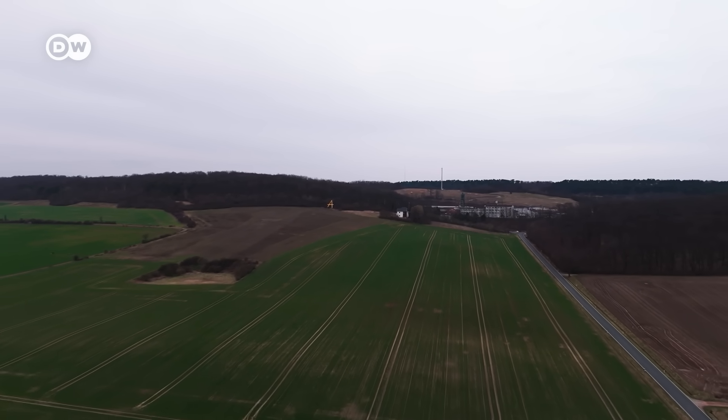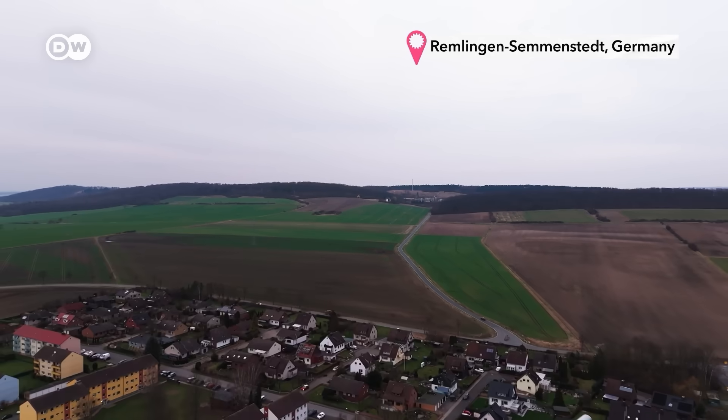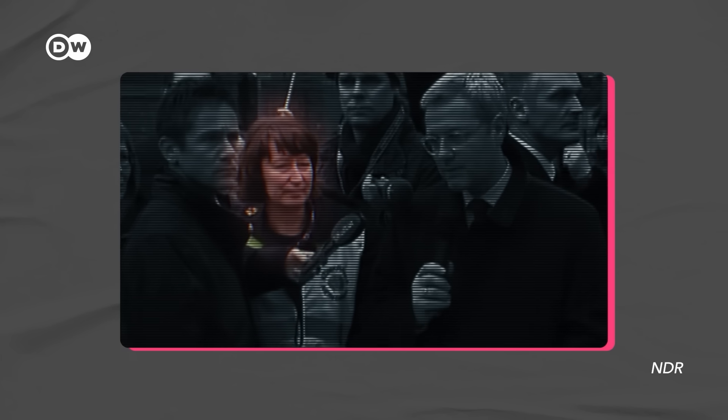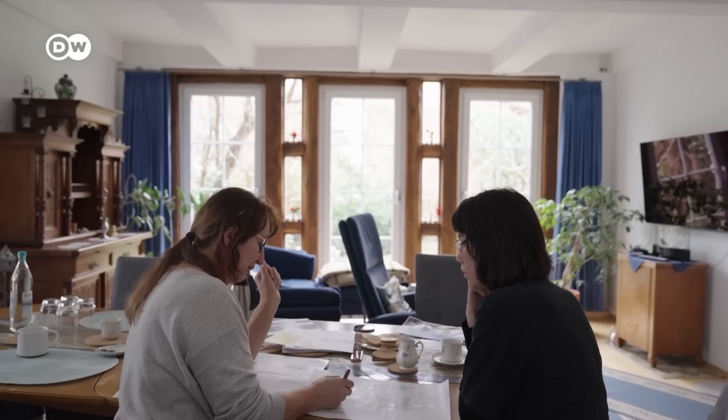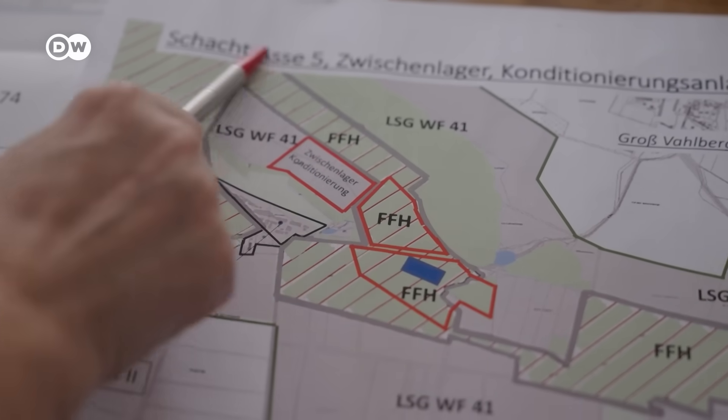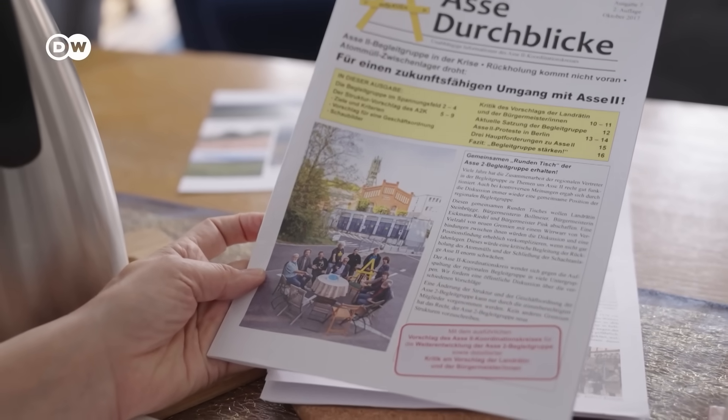The Asse mine isn't in a super remote area. Only about two kilometers south of it is the village of Remling-Semmstedt, home to a protest group that Heike Wiegel co-founded. Their protest sign is seen throughout the area, and the group rallies together for official political visits.